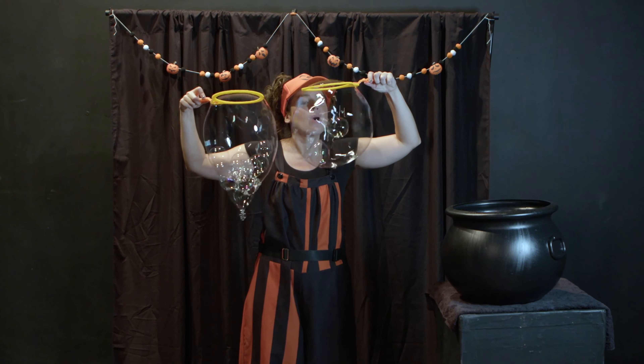Whoa, look at these bubble wands. They are yellow and orange. Let's see what I can do with them. Here we go, into my cauldron. Whoa, look at all those bubbles in a bubble!